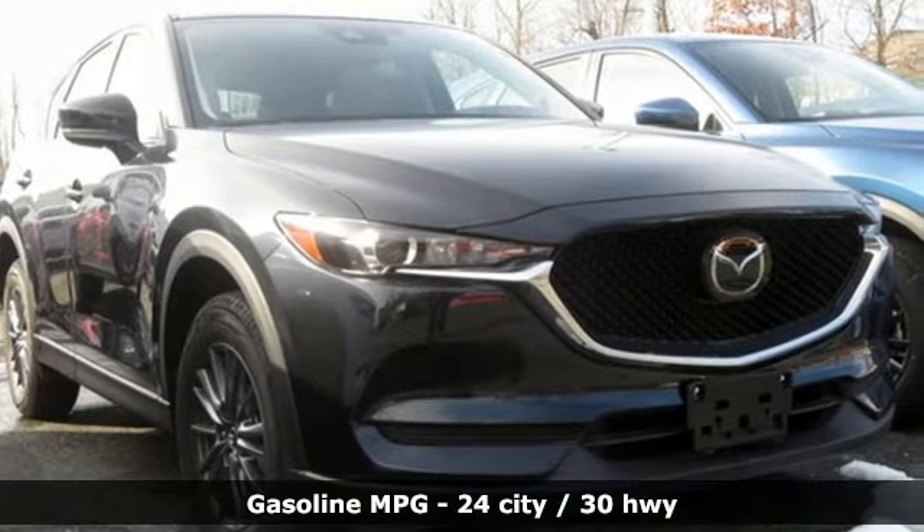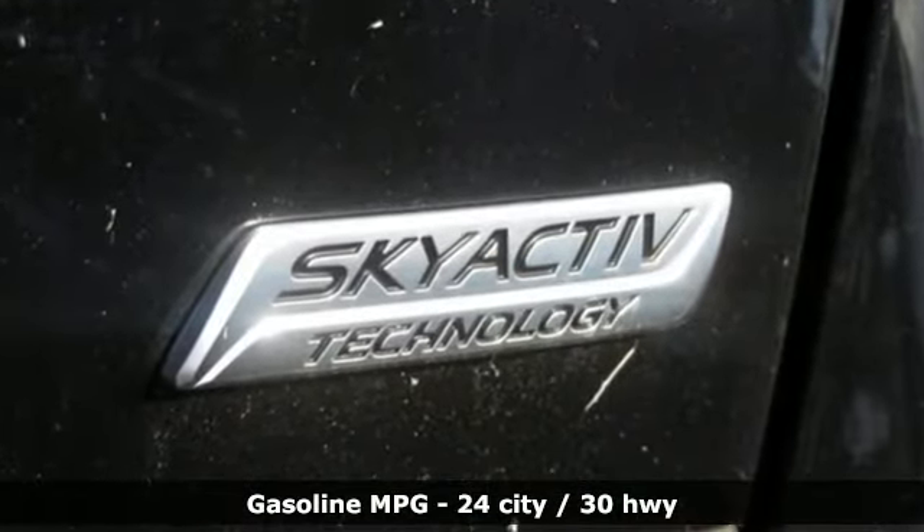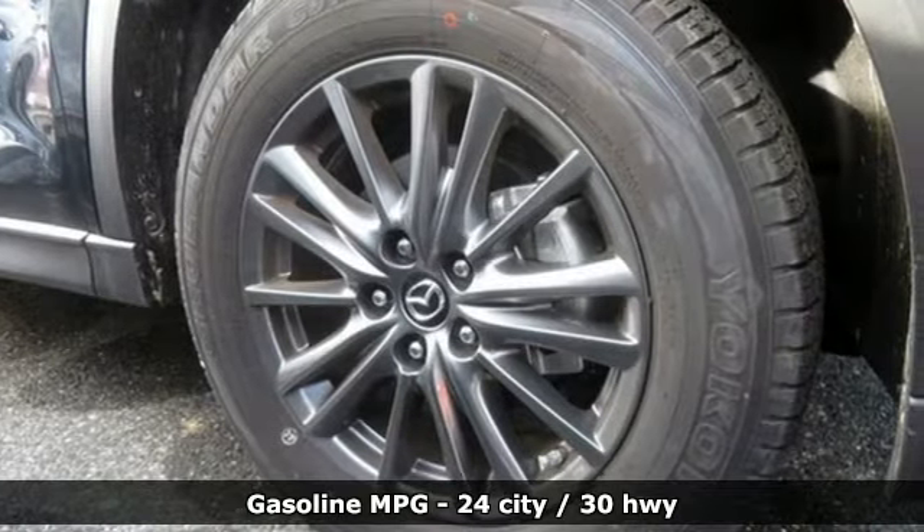Inline four-cylinder engine, dual-zone climate control, streaming audio, auto-dimming rear-view mirror, front heated sports seats,